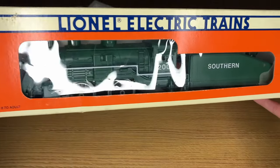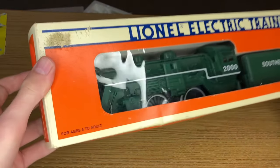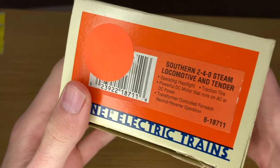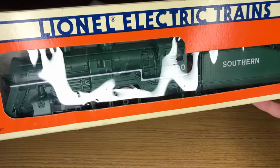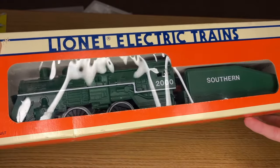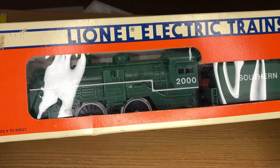So let's look at this under those three scales: is this a realistic engine, is this a durable and good performing engine, and is this a detailed engine? First of all, this is a Southern 240 steam locomotive and tender, number 2000. Let's hop over to Google and see if there actually was a Southern Railway 2000 that looks like this engine.